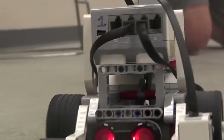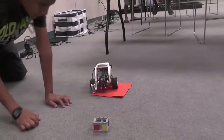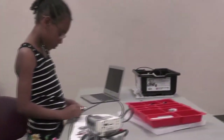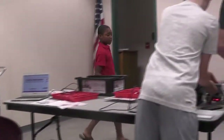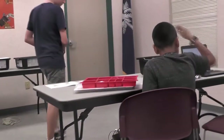Robots ruled the libraries this summer. The Georgetown County Library System ran Lego robotics workshops at each of its four branches. Kids aged 9 to 16 spent a week building futuristic Lego machines, adding circuitry, and programming the robots to move.